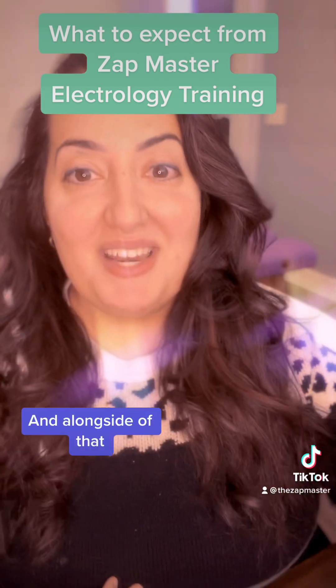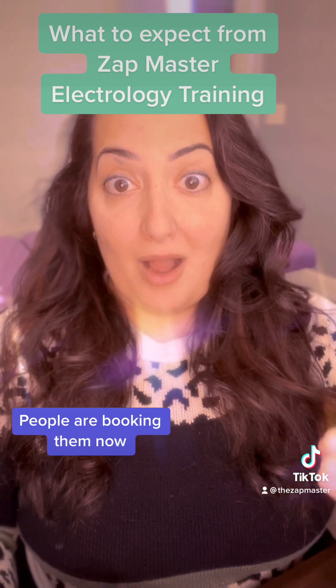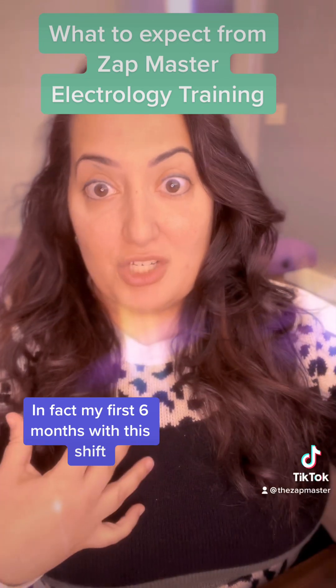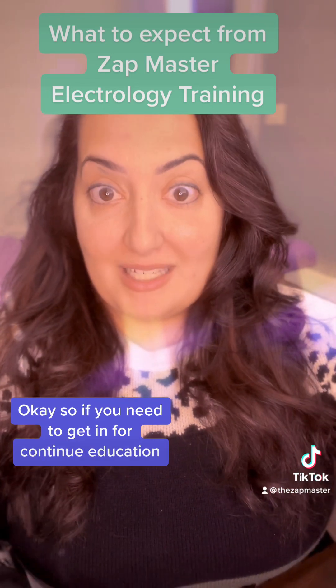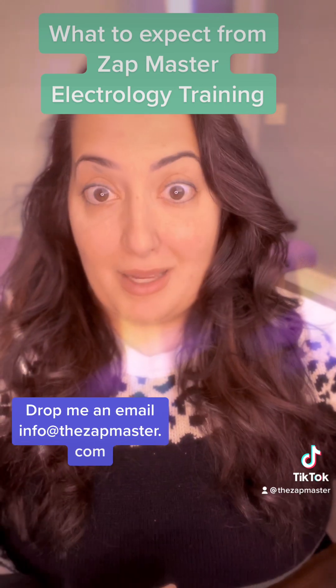Alongside that, continuing education events — people are booking them now. My first six months, there is at least one CEU event for a different state every month. So if you need to get in for continuing education, you need to get on my schedule now. Drop me an email at info@thezapmaster.com and let me know when you want to come out.